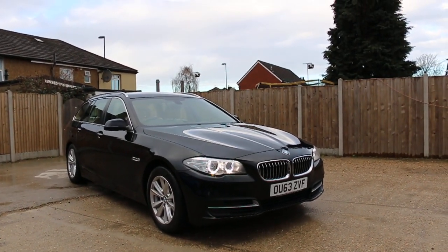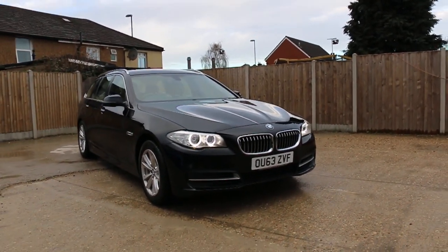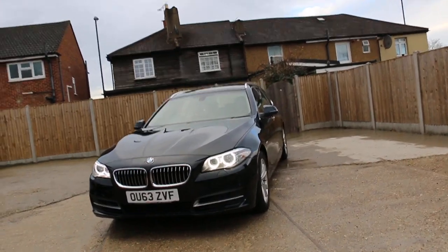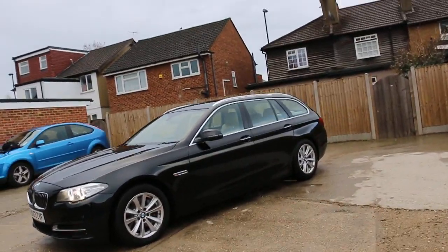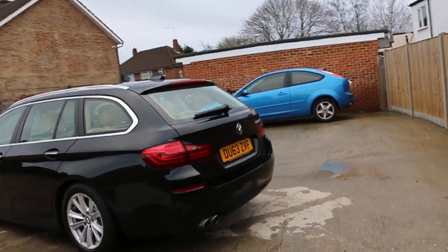Now available at McCarty Cars: BMW 5 Series 525 diesel, 63 plate, 2013, metallic black. The car has front daytime running lights, front Xenon headlights with headlight washers, front parking sensors, 17-inch alloy wheels, and roof rails.